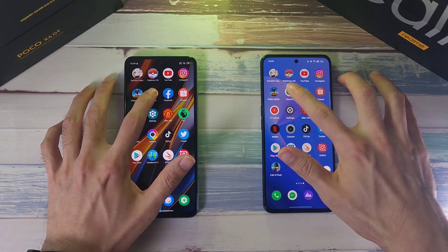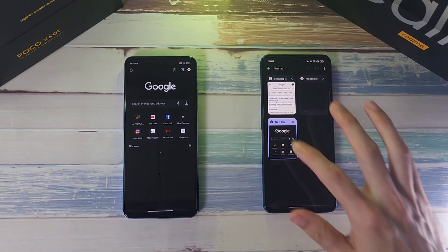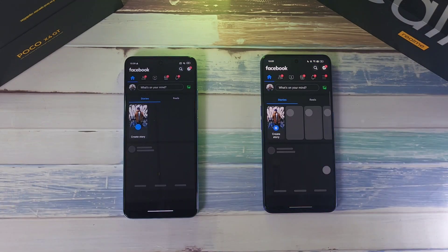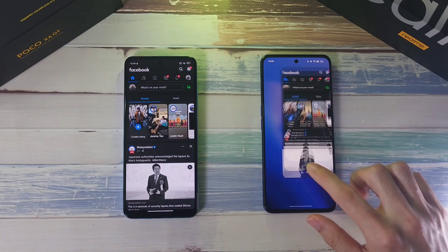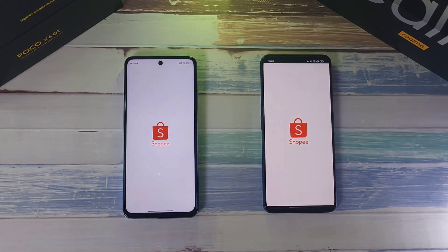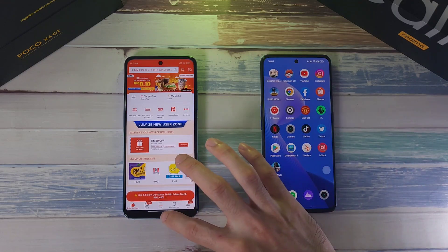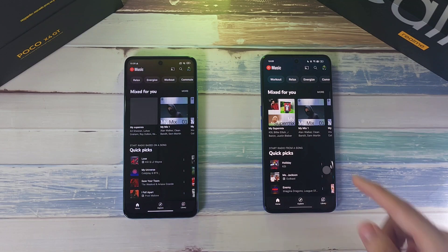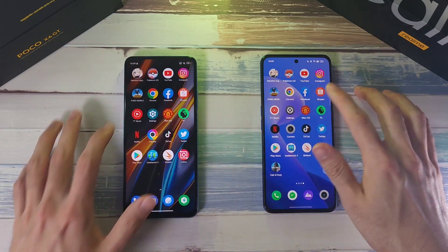Google Chrome — about the same. Facebook — about the same. Shopee — about the same. YouTube Music — clear win on the GT Neo 3.